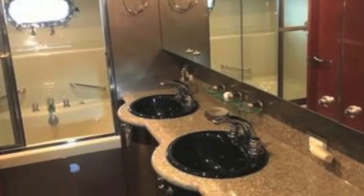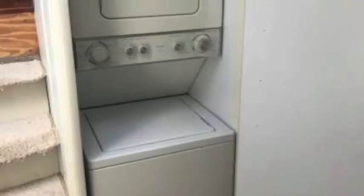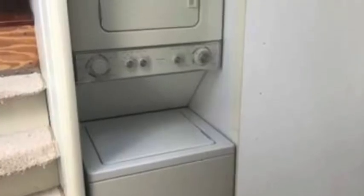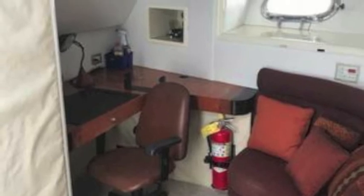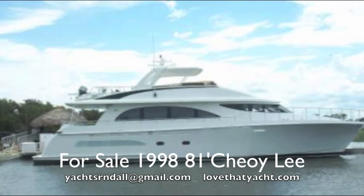In the crew quarters, you've got a washer-dryer and a captain and crew area. So this is a very desirable boat — come make an offer because it is an estate sale. I'm Randall Burr, your concierge yacht broker at lovethatyacht.com.